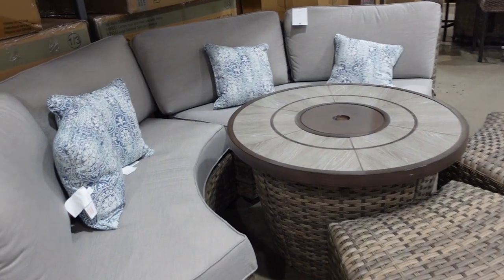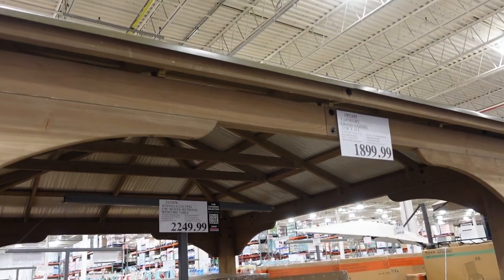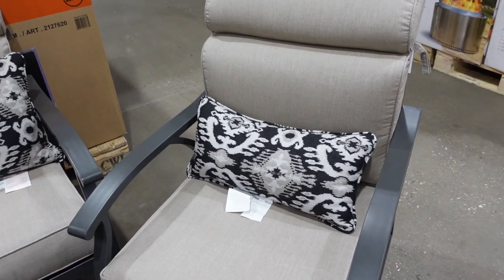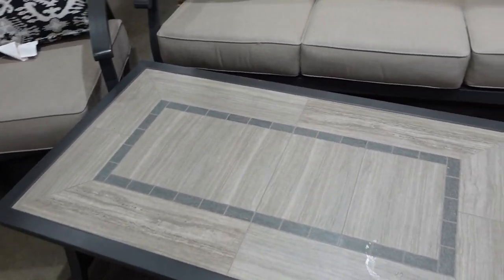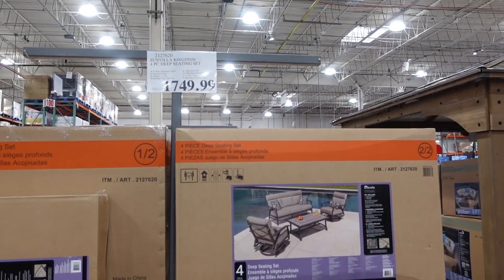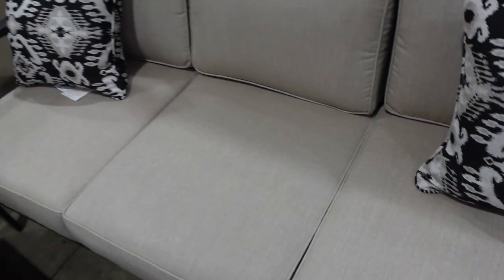Here they have the five-piece woven sectional with fire table — one, two, three, four, five pieces. This is really, really nice. And then you have the gazebo here for $1,899.99. Here's another really nice set at $1,749.99. I like this chair because it swivels, which I really like. No fire table, which I'm also fine with — those kind of freak me out. I just don't like the idea of the table being on fire. Pretty comfy — the cushions are pretty thick. I like this a lot.